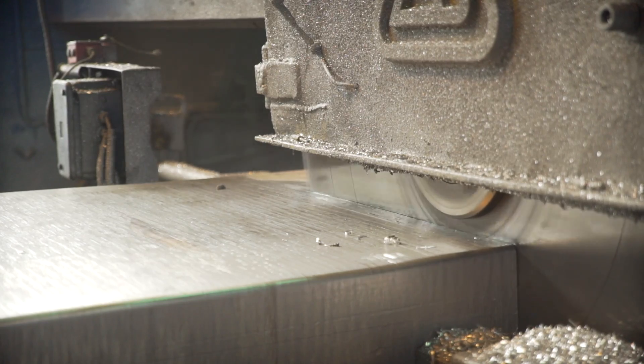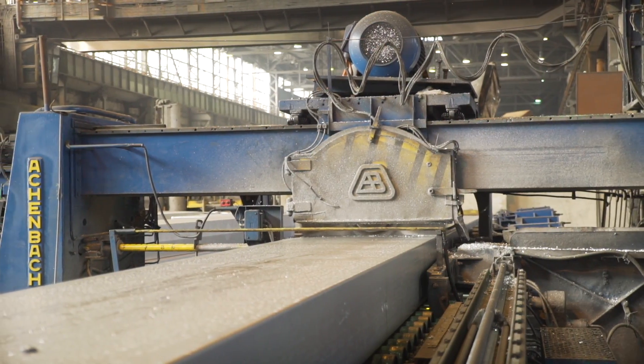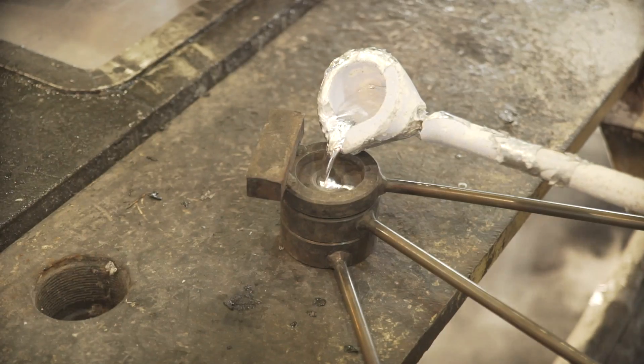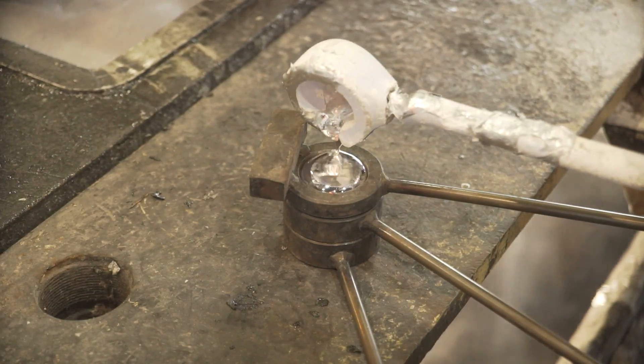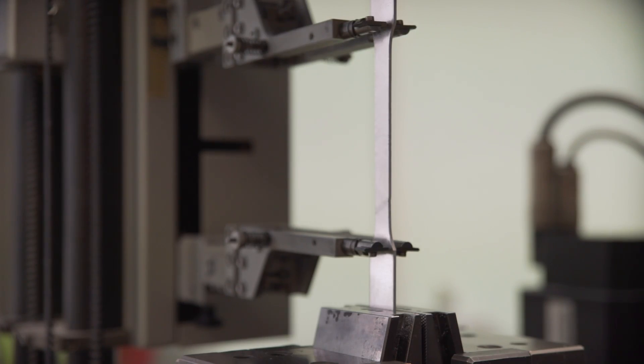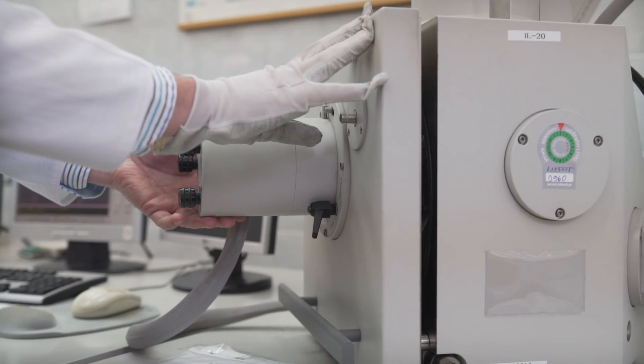Then slabs are cut into blocks which constitute the semi-products for the rolling mill plant. During the casting, samples are taken and sent over to the laboratory, where the chemical composition is examined. Furthermore, tensile and metallurgical tests are performed on the rolled samples.